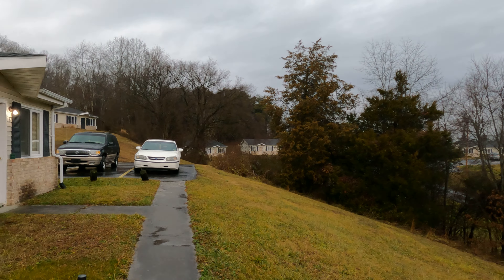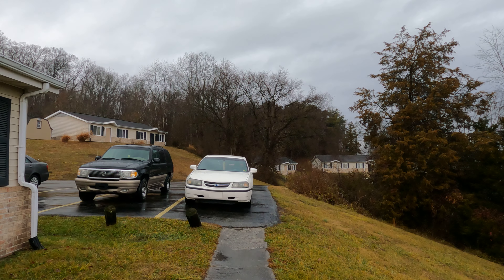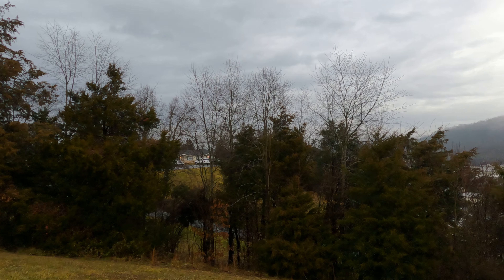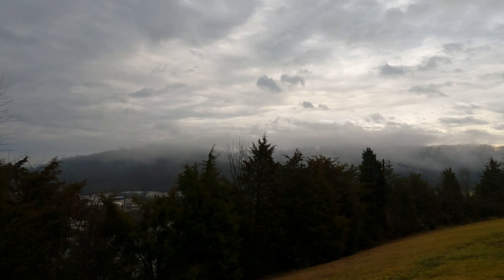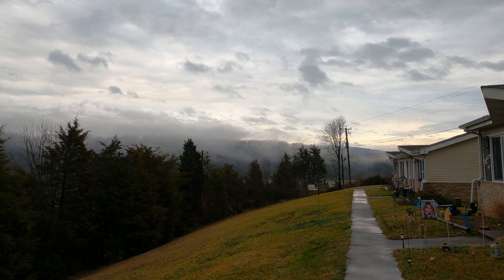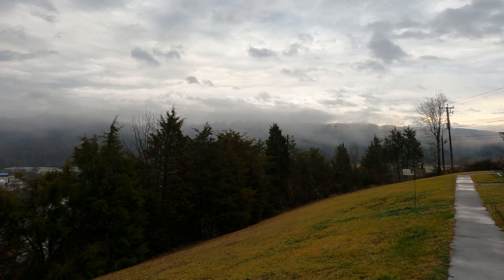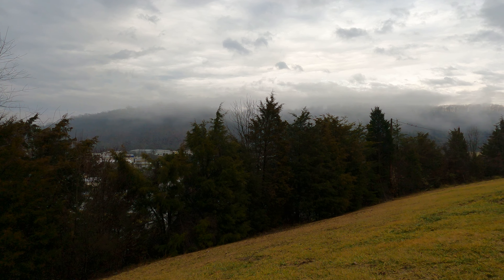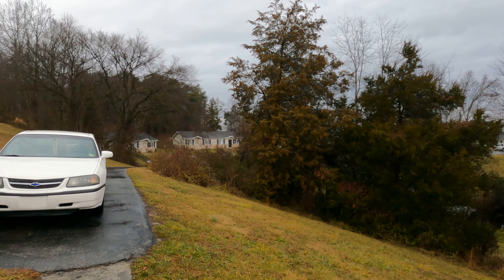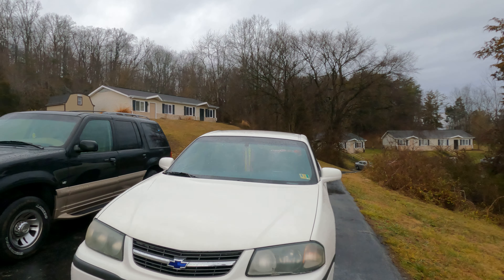My only complaint with the GoPro Hero 9 is the touch screen on the back. I've noticed if it's kind of cool outside or damp weather — like right here, it's been raining all day off and on — the touch screen is not sensitive enough. I have to swipe several times sometimes to change the settings. That's unacceptable for a camera that's $400. But that's my only complaint; surely they'll fix it in a firmware update.